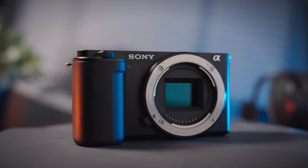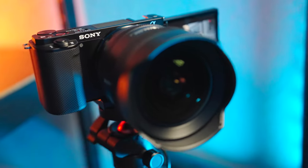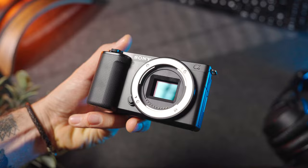The ZV-E10 has been out for two and a half years now, and it was often crowned as the content creator camera. It got a lot of attention when it was first released, and it still does even years after. But what about 2024? Is this small vlogging camera still worth it today, or was it all a hype? What about the alternatives, or perhaps even the updated version that has been rumored?